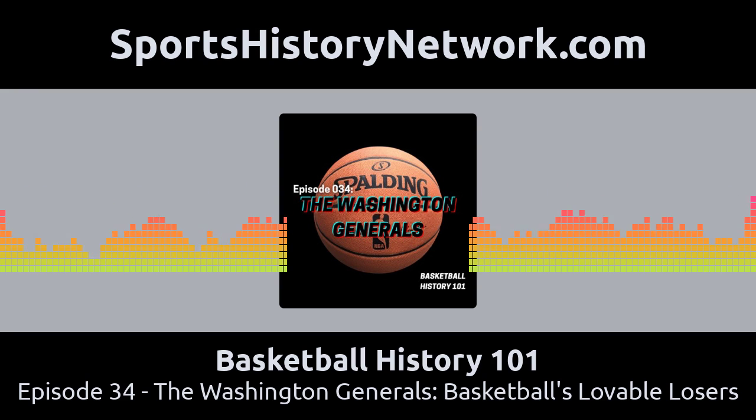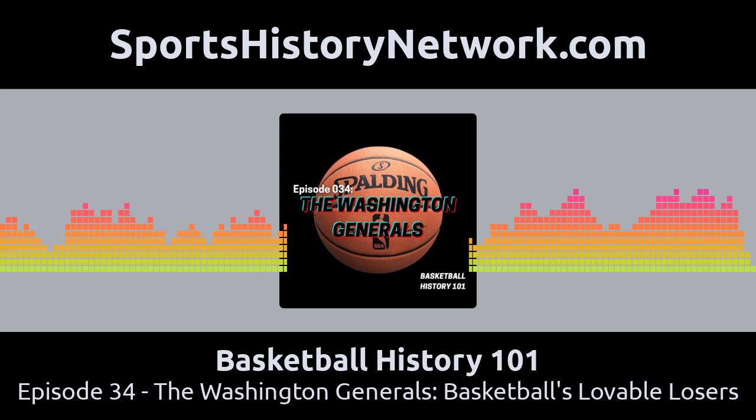So as the Globetrotters were becoming a comedy group, they needed another team to play against — and I say the word 'play' with air quotes. With any good comedy duo like Laurel and Hardy, Martin and Lewis, or George and Gracie Burns, you need one part of the duo to be the funny one and the other to play the role of the straight man. The straight man sets up the joke so that the funny one can deliver the punchline. The Globetrotters were the funny ones and they needed a team to play the straight man and help them set up their comedy reams.